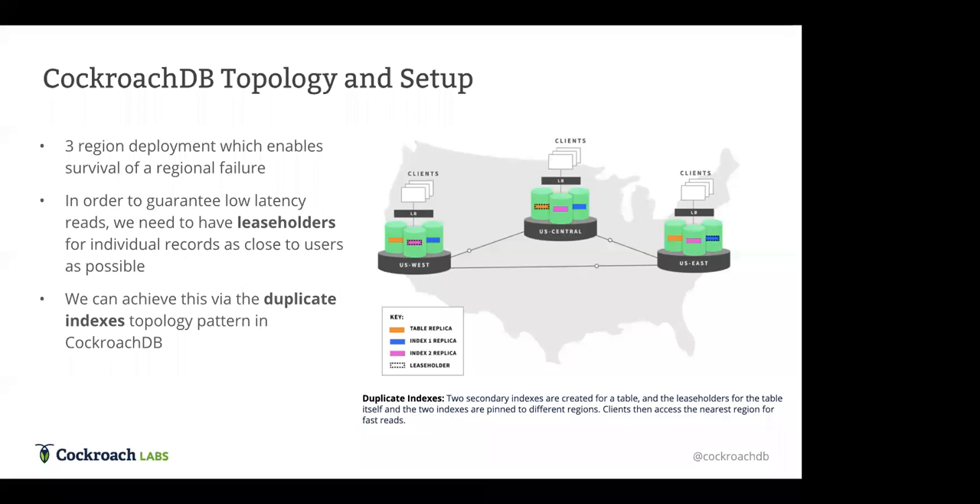We call this duplicate indexes because you're creating multiple indexes so you can pin a leaseholder in each region. This specific pattern is recommended when you want extremely fast read performance and you're okay with slightly slower write performance to achieve that. In brief conclusion, this company set out to replace their Oracle setup due to awkward replication lag, complexity of expanding into a new European region, and the need for high availability and preventing data loss — and CockroachDB was able to achieve all those things for them.